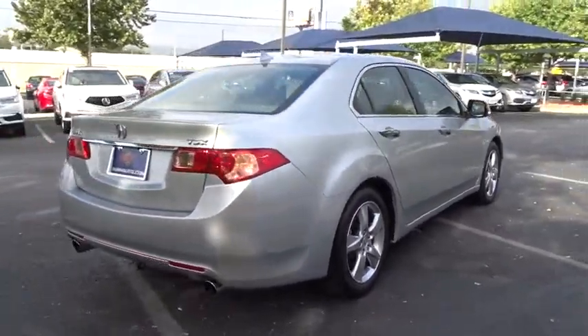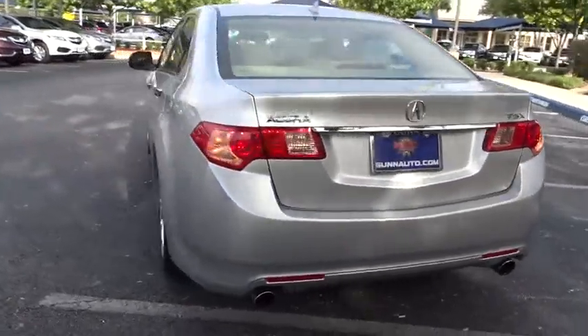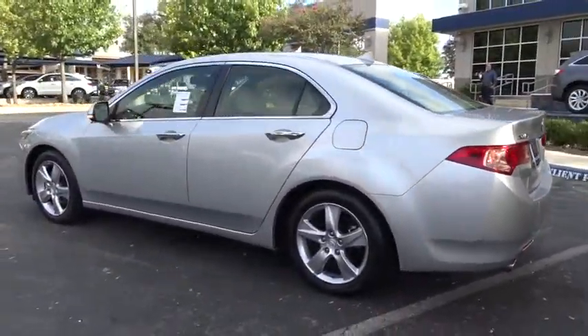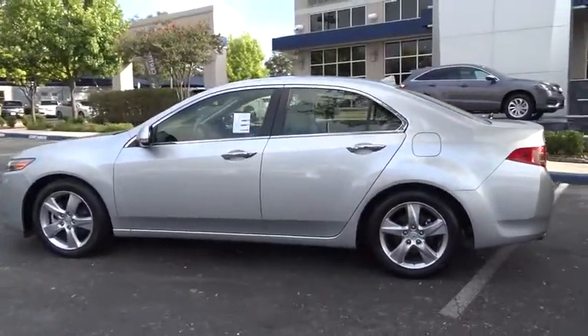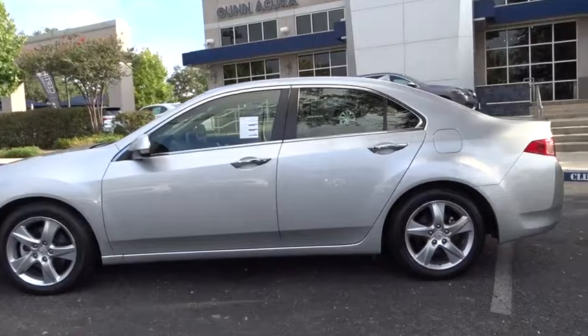Here are some of this vehicle's great options: power passenger seat, stability control, anti-lock braking system, steering wheel audio controls, keyless entry, traction control, leather wrapped steering wheel, moonroof.